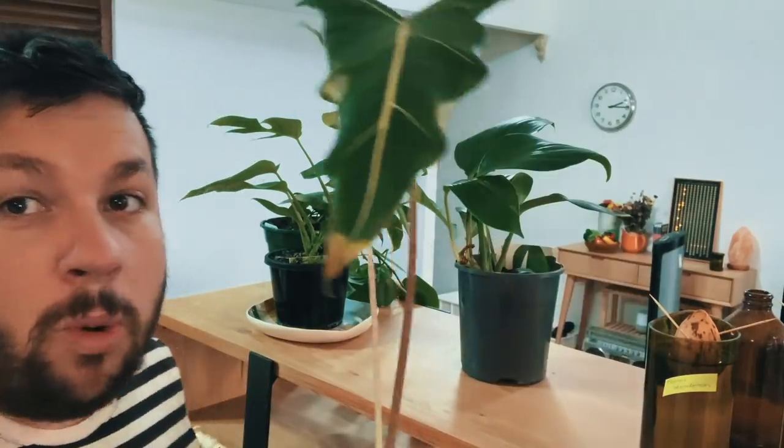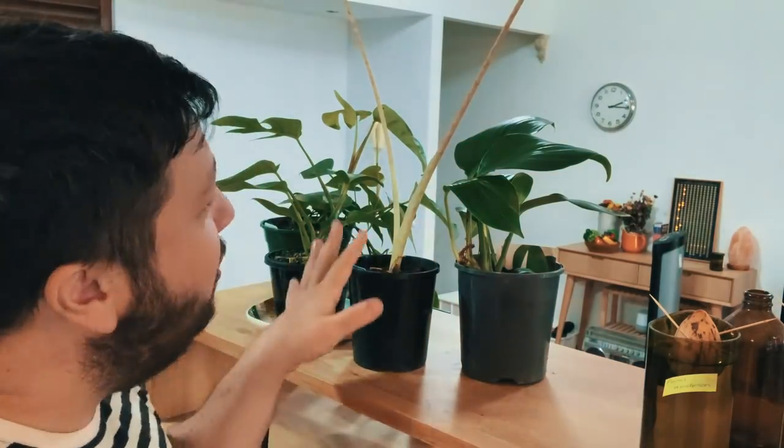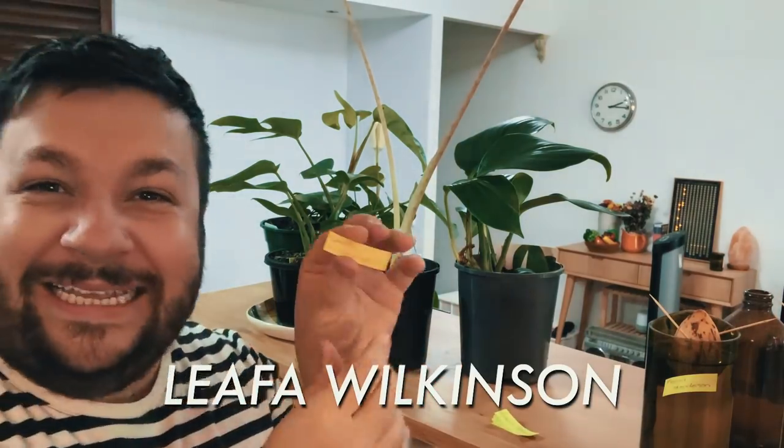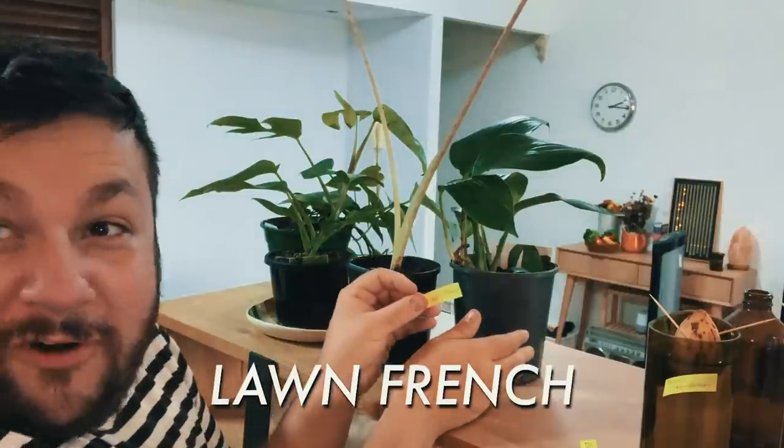Now we come to these beauties. This one's quite tall, it's very elegant — maybe feels a bit superior to the other plants — and that's why we're going to give this one Lethal Wilkins. And we'll call this one Lawn French.